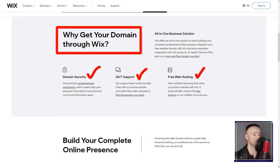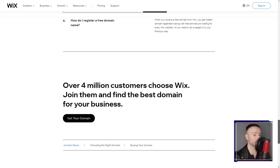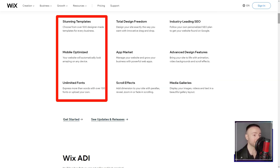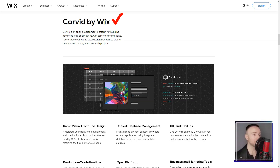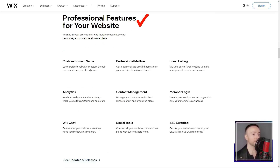Summing up my experience, Wix felt like a seasoned guide in the vast wilderness of website creation. Its equilibrium of flexibility and user-friendliness makes it a beacon for both rookies and web maestros. Amidst a bustling crowd of website builders, Wix, in my eyes, stands tall and unparalleled. Dive in, and perhaps like me, you'll pen your own digital odyssey.